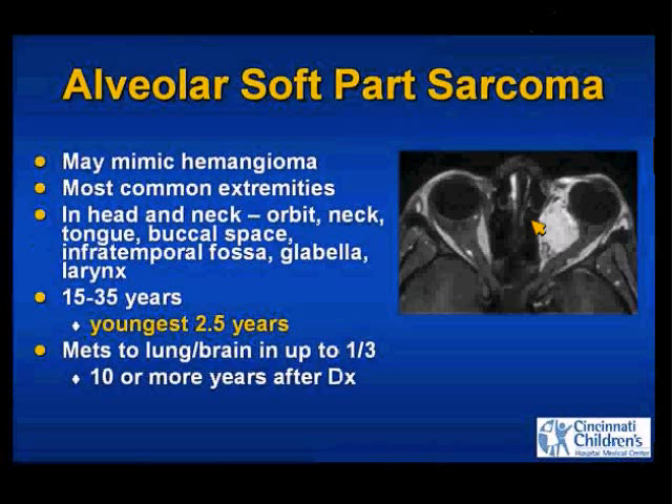Alveolar soft part sarcomas are usually seen in patients 15 to 35 years of age — the youngest reported in the literature is 2½ years. Most children with infantile hemangiomas are going to present before 6 months; they're not going to present to you at age 2½. This is not a good diagnosis to have — many of these patients have metastatic disease and may have metastatic disease many years after the initial diagnosis.